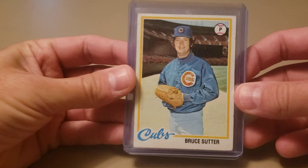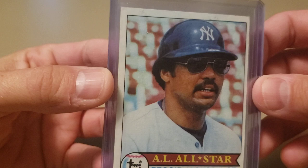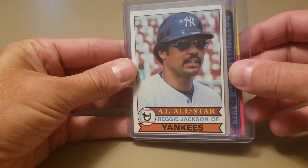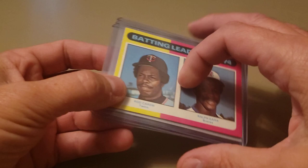I also picked up a couple singles I didn't have in my collection. Got a 1978 Topps Bruce Sutter — I have a couple of his rookies but not this one. I also picked up a 79 Topps Reggie Jackson for a dollar, and a 1975 Topps batting leaders card with Rod Carew on it. Big Rod Carew fan, so I picked that up.